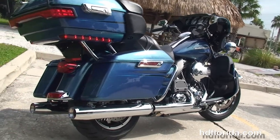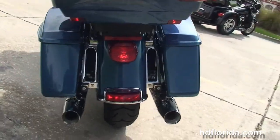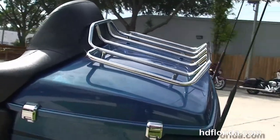The all new chrome saddlebag guards and the all new one touch hardlock saddlebags. You have the new King Tour Pack with a sleeker design and 5% more cargo space. It's got a premium chrome luggage rack up top and inside a secondary 12 volt power supply.